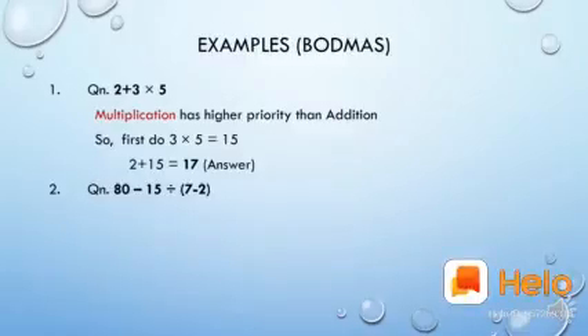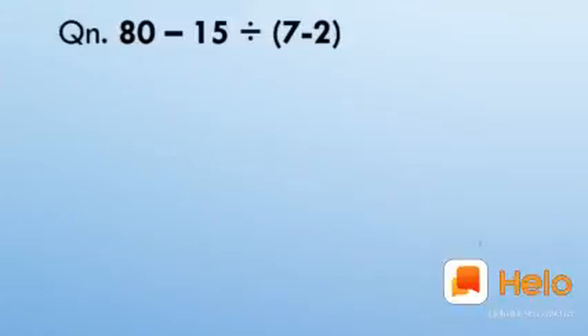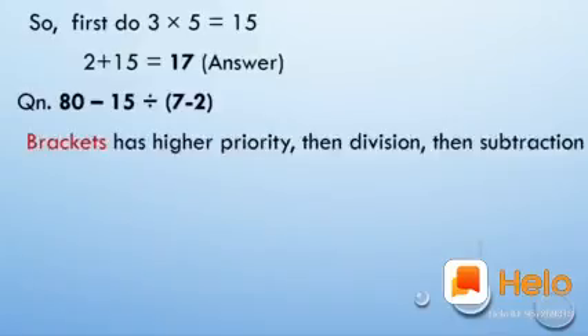The next problem is 18 minus 15 divided by (7 minus 2) in brackets. How do we solve this? According to BODMAS rule, brackets have higher priority, so we first do the operation within the brackets: 7 minus 2. Then we look at what remains — we have minus and division. Division has more priority than subtraction, so we do division then subtraction. The order of operations here is: first brackets, then division, then subtraction.